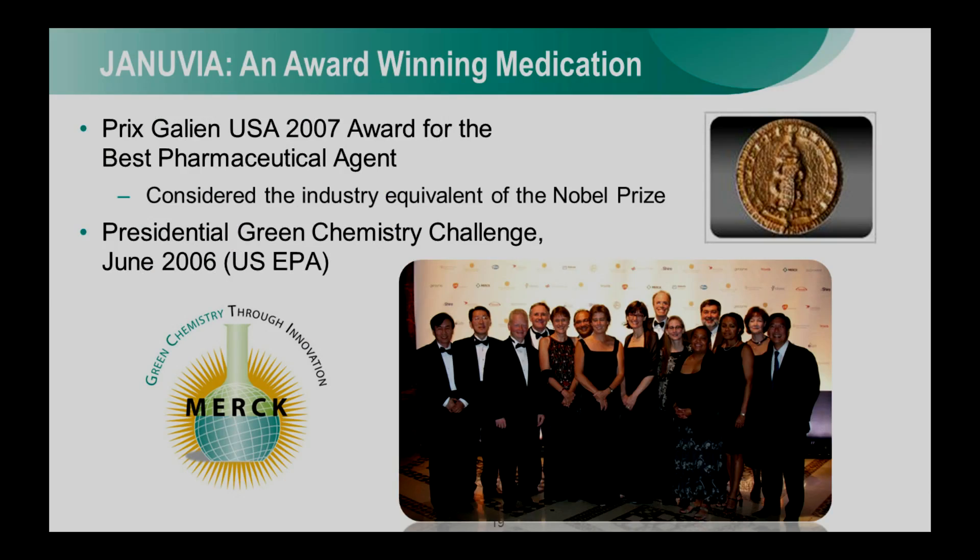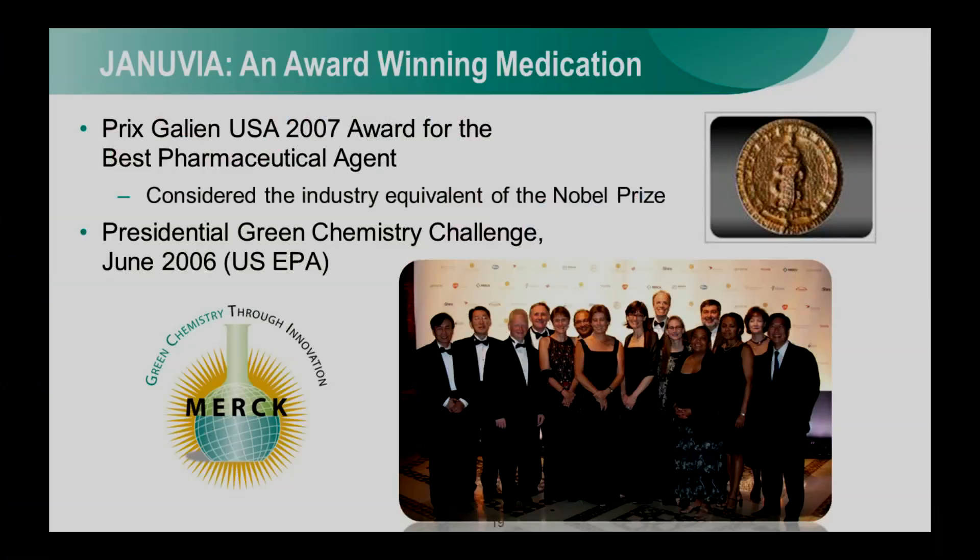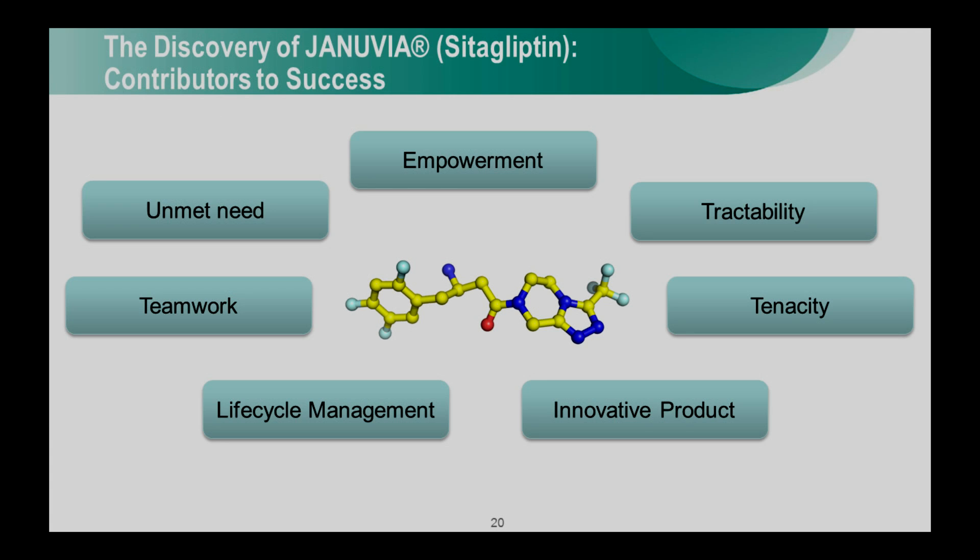Januvia has been prescribed to millions of patients in over 90 countries around the world. This type of impact has been recognized with a number of awards, including the Prix Galien USA Award in 2007, which is considered the Nobel Prize of the industry. The manufacturing process won the Presidential Green Chemistry Challenge for being particularly environmentally friendly. Our team celebrated success — this was a team that loved to party. And it's really that celebration of success, along with the factors we discussed, that we think are applicable to anyone with a small idea who wants to turn it into an innovative product.